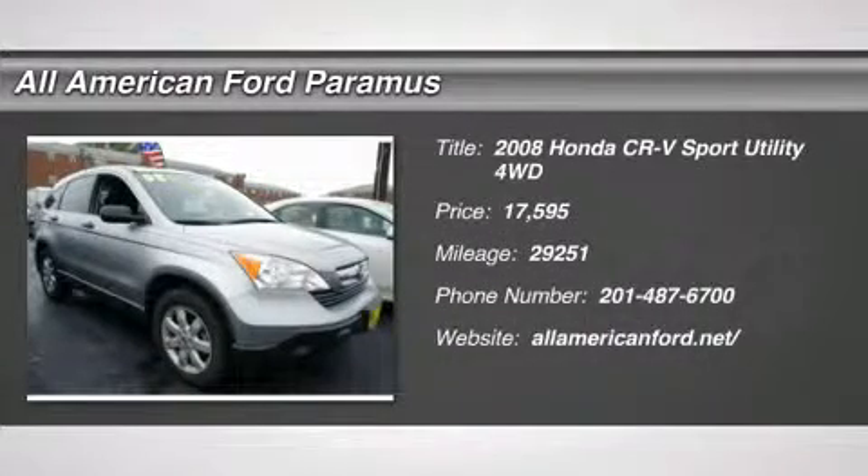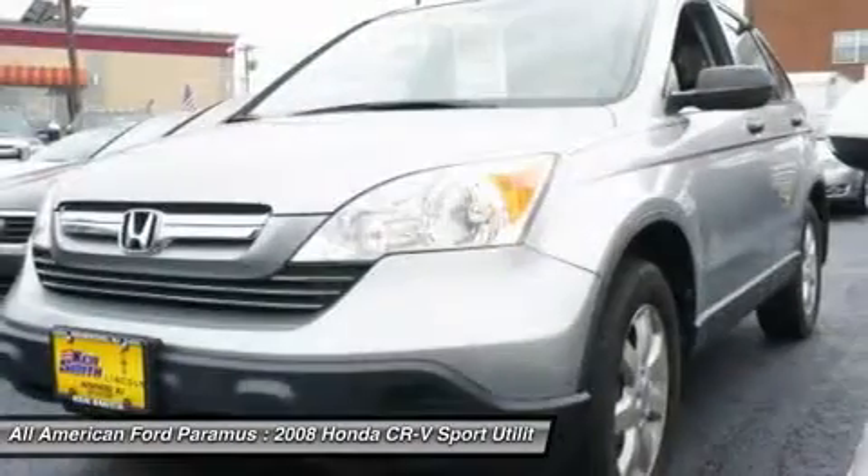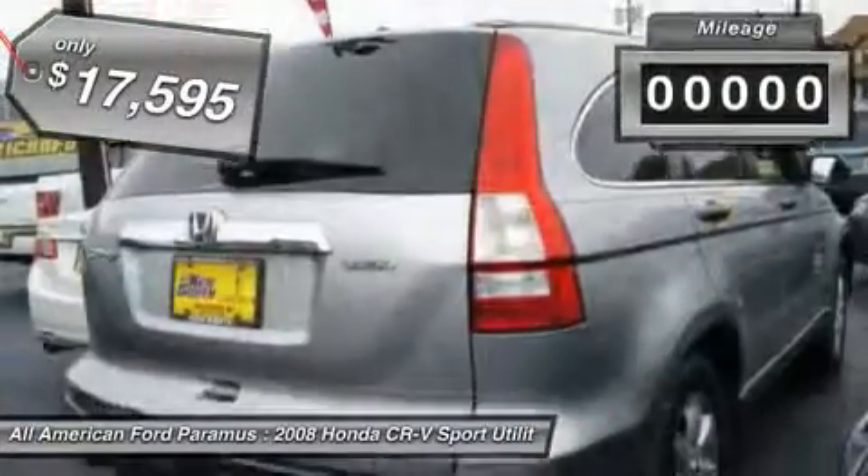The 2008 CR-V — a top recommended vehicle because of its car-like driving manners, good value, cool technology, and comfy interior, and is priced below $20,000.